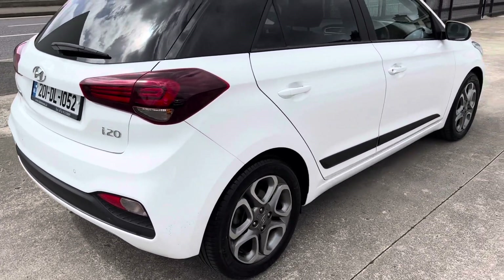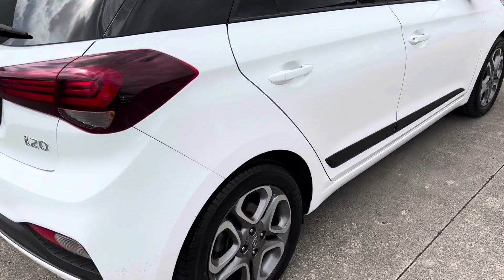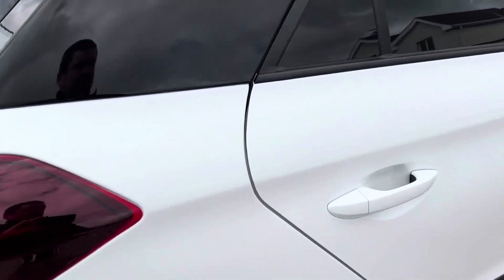She also has the Hyundai 5-year warranty, so she's under warranty up until 2025. Piles of warranty on her.